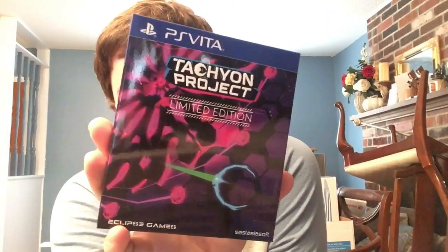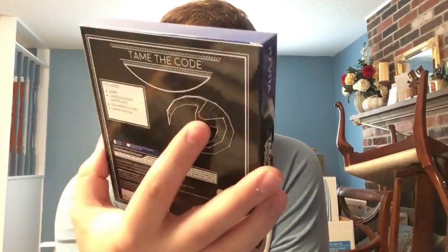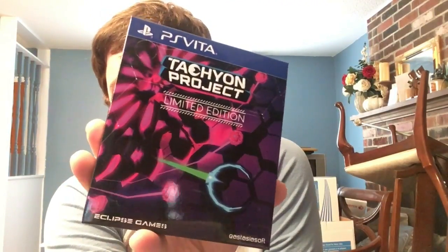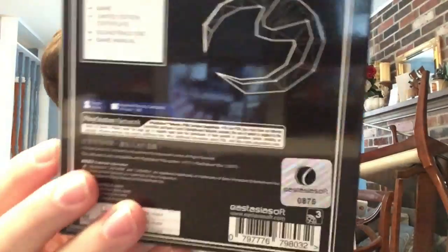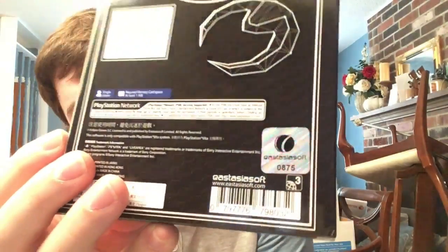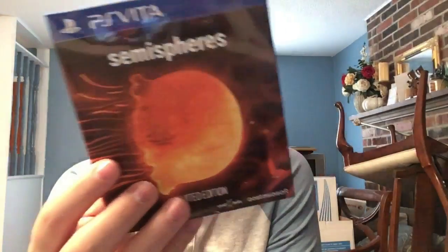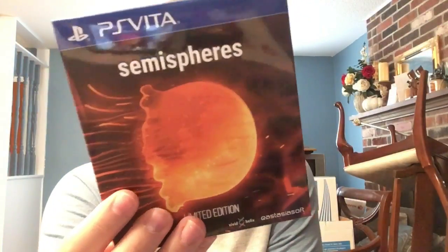Tachyon Project was an exclusive physical port that may have also had a digital release. Each box comes with a CD and certificate, and copies are individually numbered. I also just got in this week the orange cover of Semispheres - there's a blue cover as well. Tachyon Project is a twin-stick shooter, and Semispheres is a twin-stick puzzle game. Interesting that their first two releases both involve twin sticks.